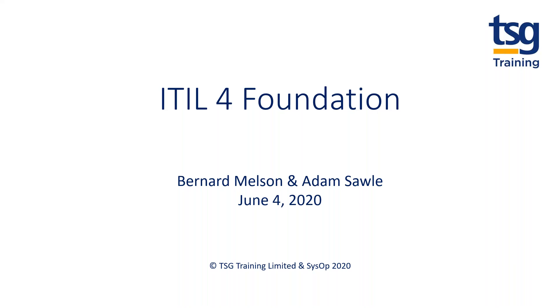This conference will now be recorded. Good afternoon, everybody, and welcome to TSG Training. Our latest webinar today is about ITIL 4 Foundation.